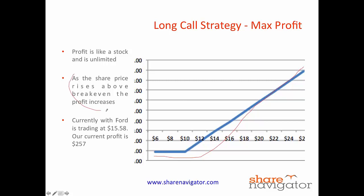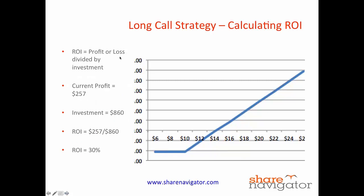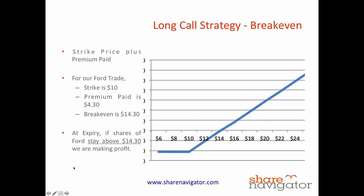As the share price rises above the break-even, the profit increases. Currently with Ford, it's trading at $15.58. Our profit is $257, as we've just shown you in our account. So just calculating the return on investment — the return on investment equals your profit or loss divided by your investment. We know our current profit is $257 and we invested $860. So our current return on investment in just less than five months is 30%.